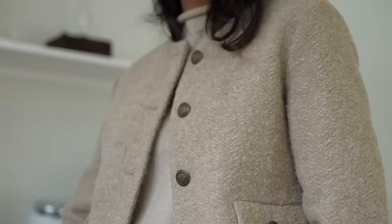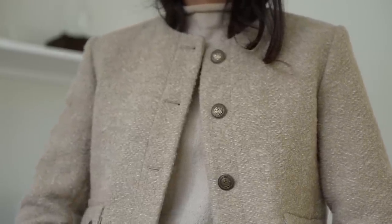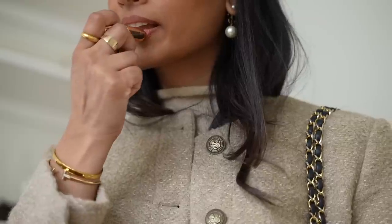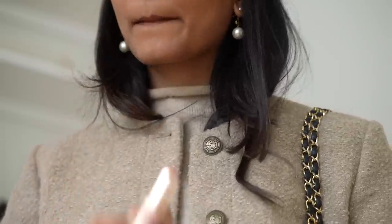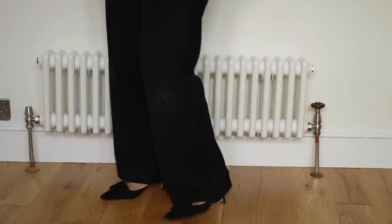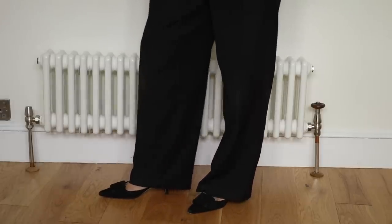A classic cropped jacket like this is so versatile — it's one of my favourite pieces in my wardrobe because it just goes with so many different looks. It looks perfect with a skirt or even with some jeans, and you can wear it for a business setting or even a casual setting, so it has a lot of range.